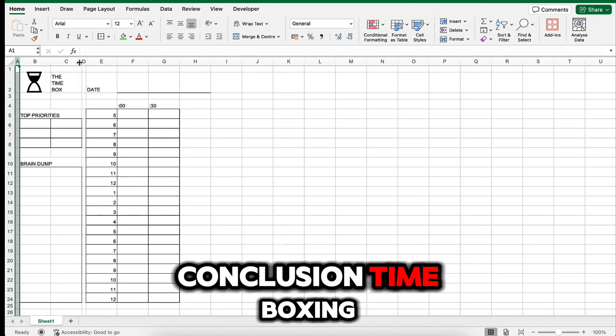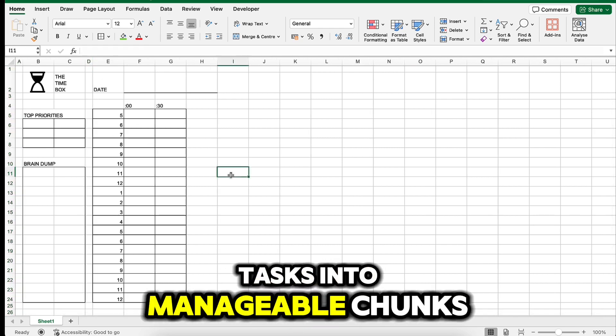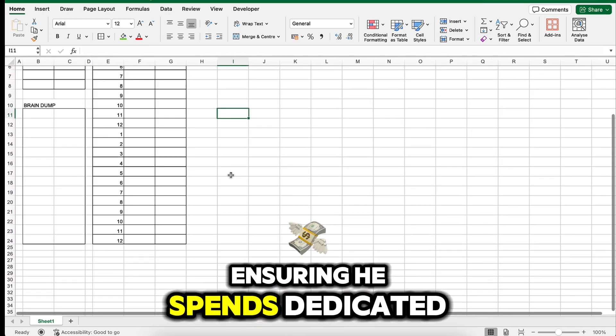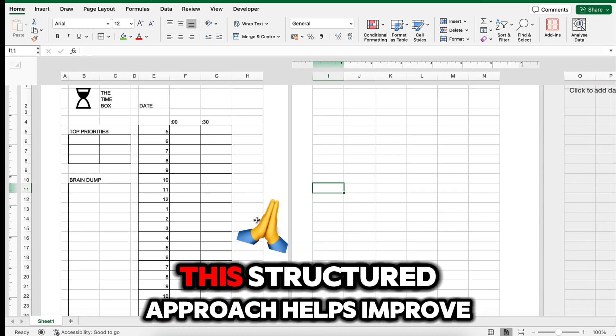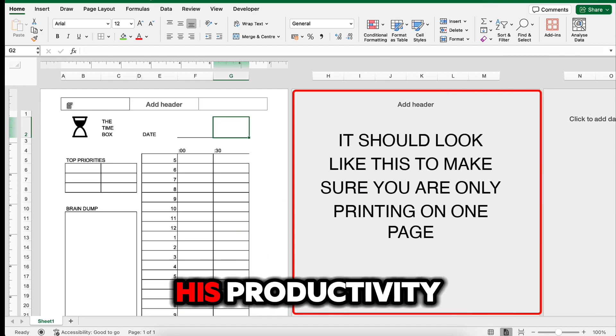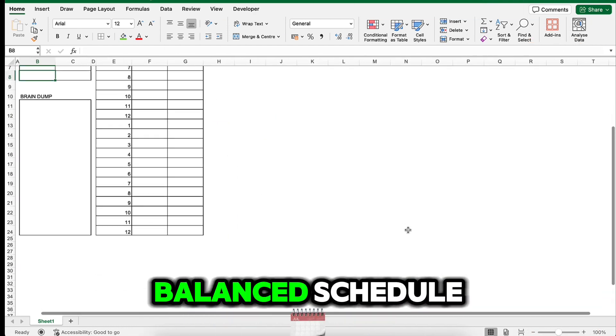Conclusion: Time boxing allows Alex to break down his tasks into manageable chunks, ensuring he spends dedicated time on each task without feeling overwhelmed. This structured approach helps improve his productivity, reduces stress, and provides a balanced schedule.